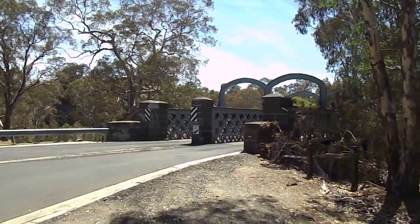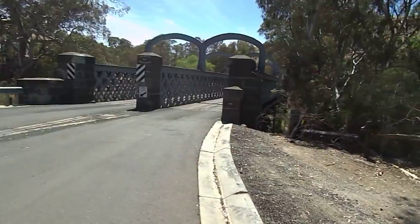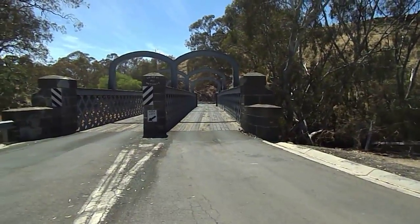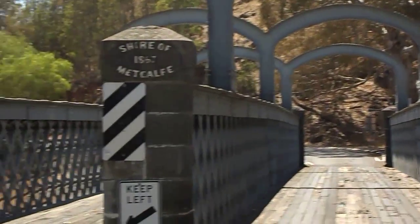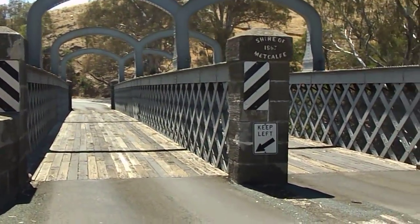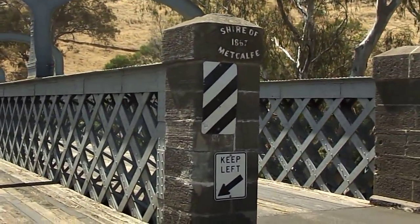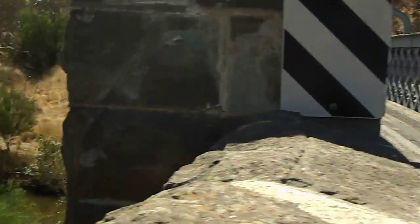Here we are at the Shire of Metcalfe — a beautiful, beautiful structure of a bridge. It's one that we always get a little bit of joy out of. Just an absolutely beautiful bridge. See the ladder-style centre on it.